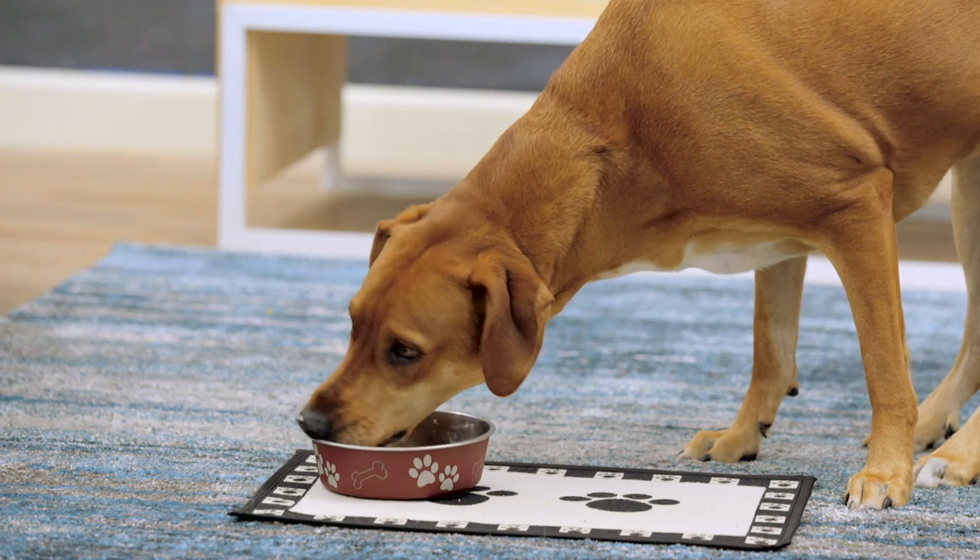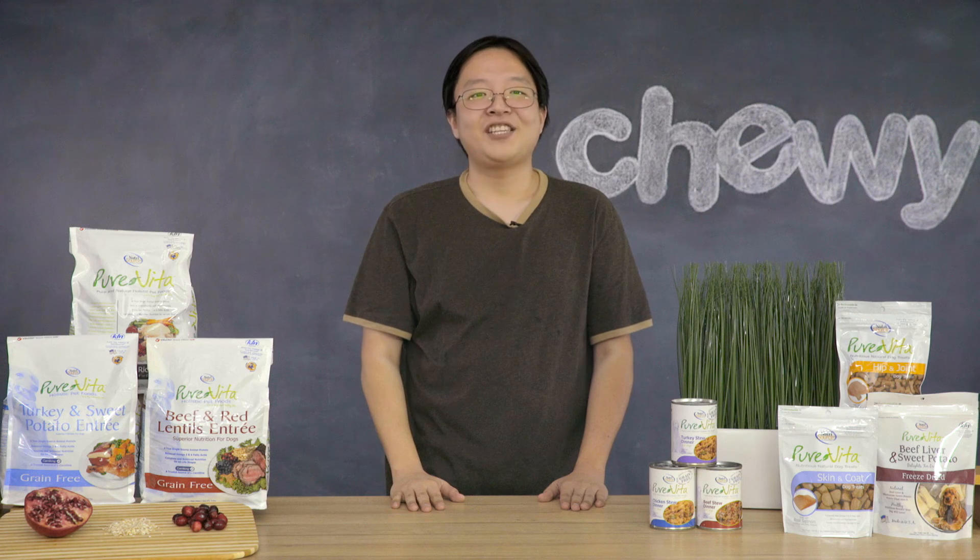With a wide variety of flavors in wet, dry, and treat lines... okay, sometimes more is more, but Pure Vita has it all. Thanks for watching. Bye!